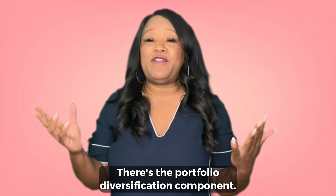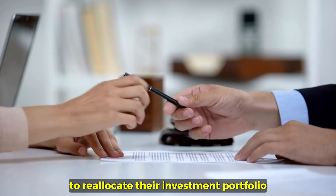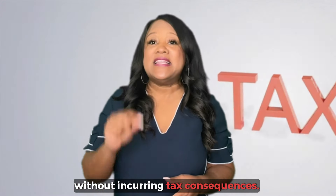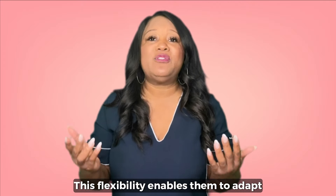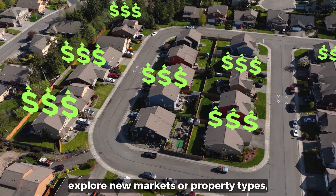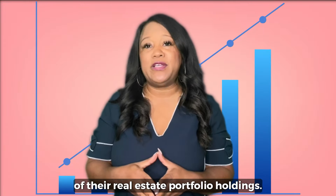There's the portfolio diversification component. The 1031 exchange allows investors to reallocate their investment portfolio without incurring tax consequences. This flexibility enables them to adapt to changing market conditions, explore new markets or property types, and improve the overall diversification of their real estate portfolio holdings.